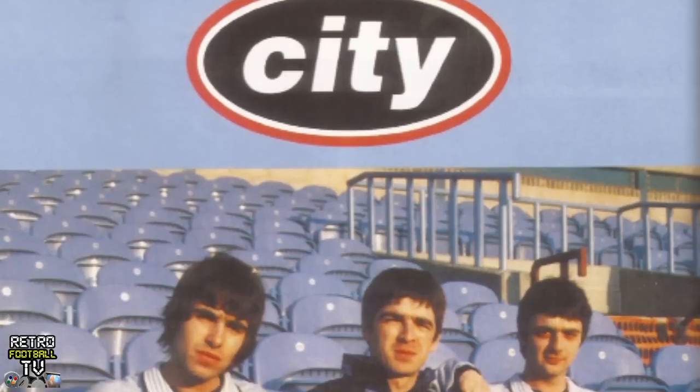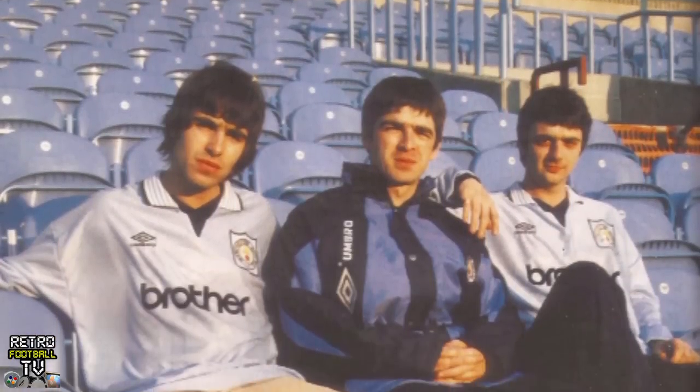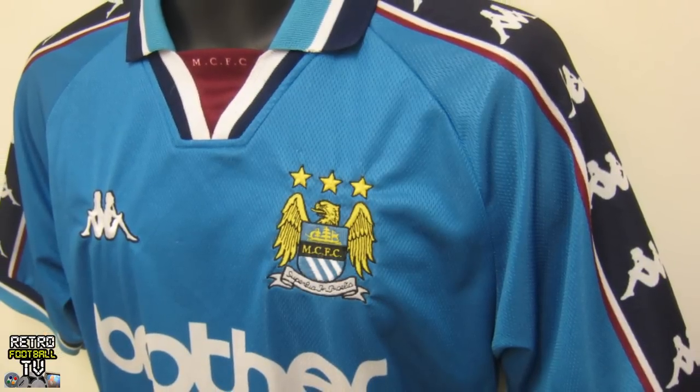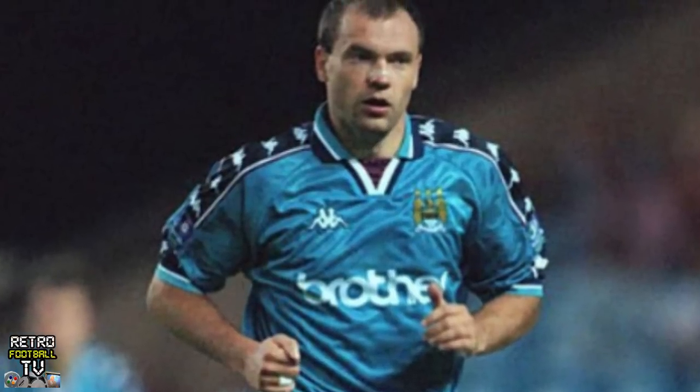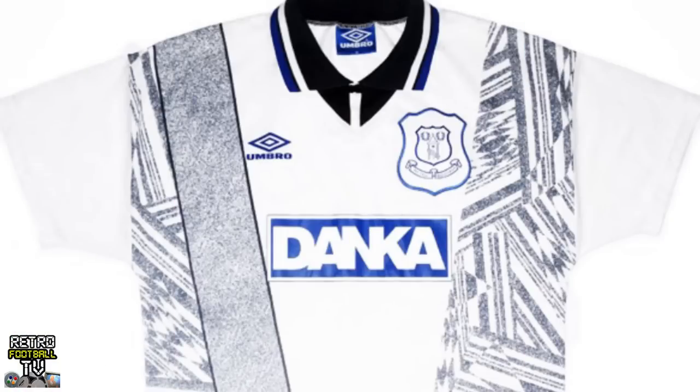Nothing sums up the 90s and Cool Britannia quite like Manchester City and its affiliation with Oasis — that went really well in the mid-90s. But nothing sums up how badly it went quite like the coke-binge-tastic 'Be Here Now,' and Kappa choosing to make the football kits of the aforementioned Man City. It gets a 90s rating of five Gina G's out of ten.